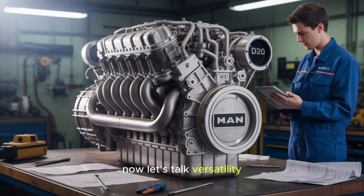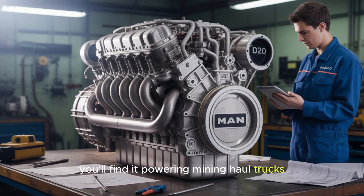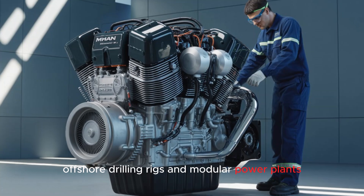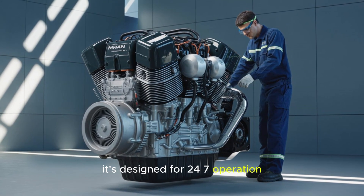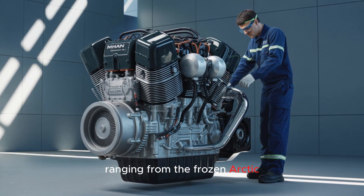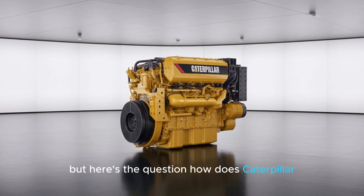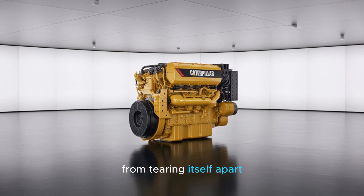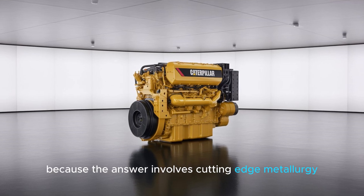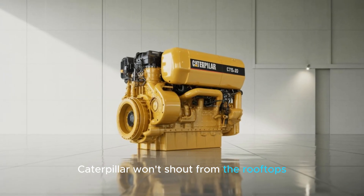The C-175-20 isn't just for one industry. You'll find it powering mining haul trucks like the Cat 797F, offshore drilling rigs, and modular power plants. It's designed for 24/7 operation, even in extreme temperatures ranging from the frozen Arctic to the blazing Australian outback. But how does Caterpillar manage to keep such a massive engine from tearing itself apart under constant stress? The answer involves cutting-edge metallurgy, thermal management, and a little secret Caterpillar won't shout from the rooftops.